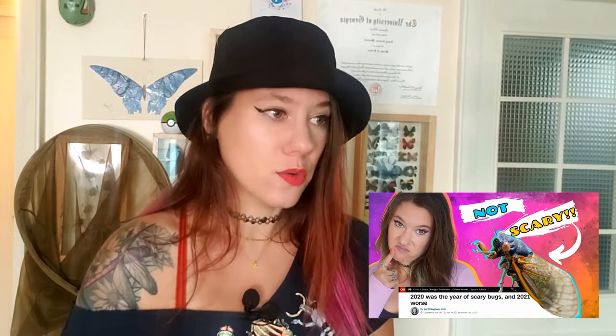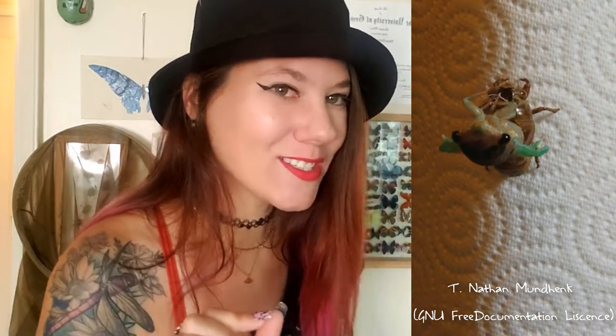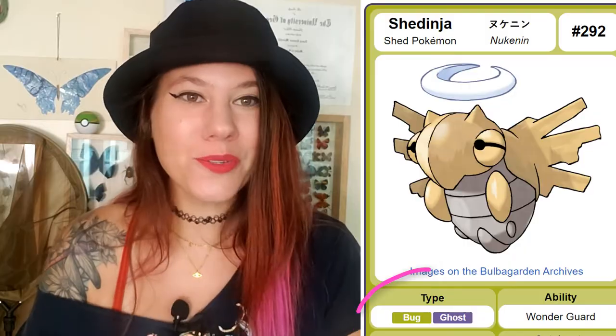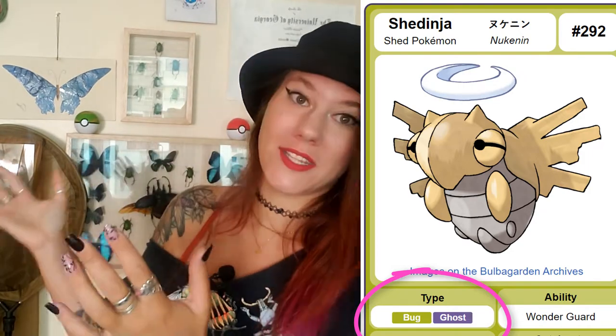Those of you in the states are going to be experiencing Brood X, the 17-year periodical cicadas, where the trees are just going to scream for a couple of weeks. Cicadas have a really interesting life cycle. They live underground for a set period of time — one, three, five, seven, thirteen, and seventeen years are common — and then they crawl out. They have a nymphal form; they crawl out of the ground, grip a tree, and the adult cicada bursts out of that exoskeleton, flies away, and the exoskeleton is always left behind. Shedinja is that cast-off old exoskeleton, called the Exuvia. I love this Pokemon because it is a Ghost type, which makes perfect sense because it's not actually a living insect anymore — it's just the cast-off husk.